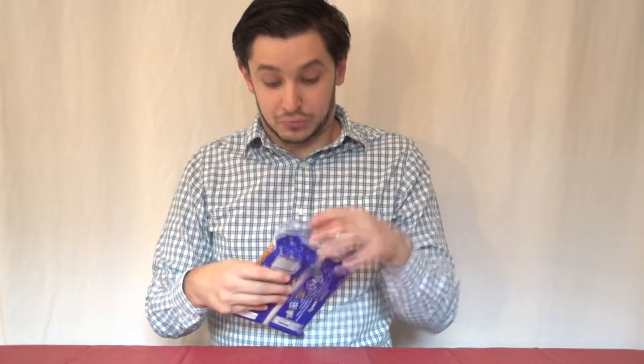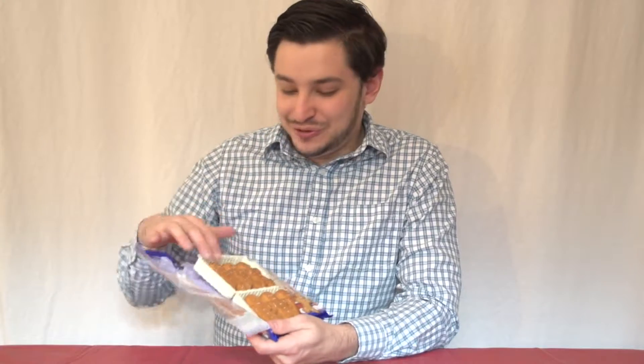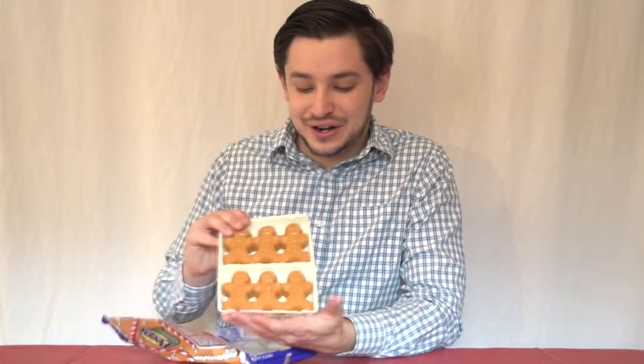And finally, we have gingerbread Peeps. In terms of the three flavors we're trying today, this seems to me the most out-of-left-field flavor, since Peeps are just generally so sweet. I'm interested to see how much of that spicy ginger flavor comes through in these candies. Wow! Opening that up, it's like getting hit by a strong perfume. There's definitely a ginger flavor going on in here.